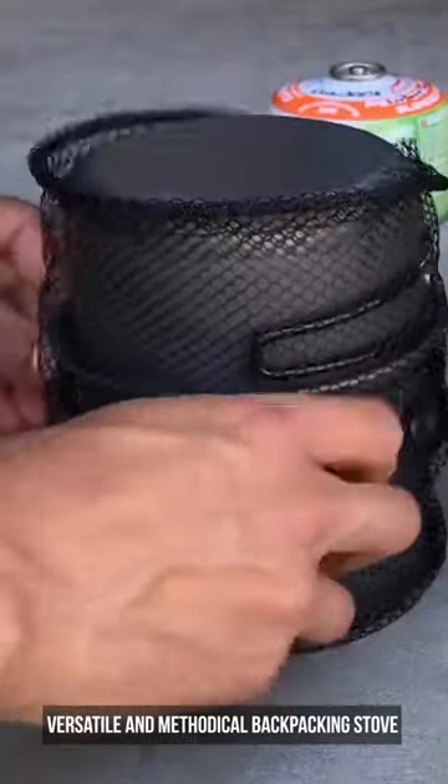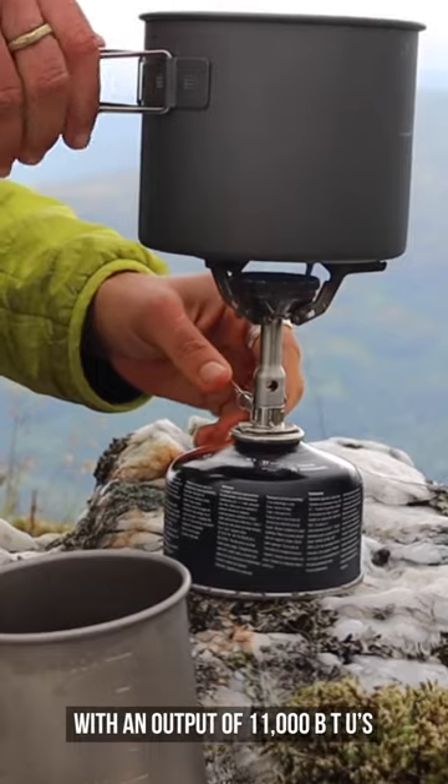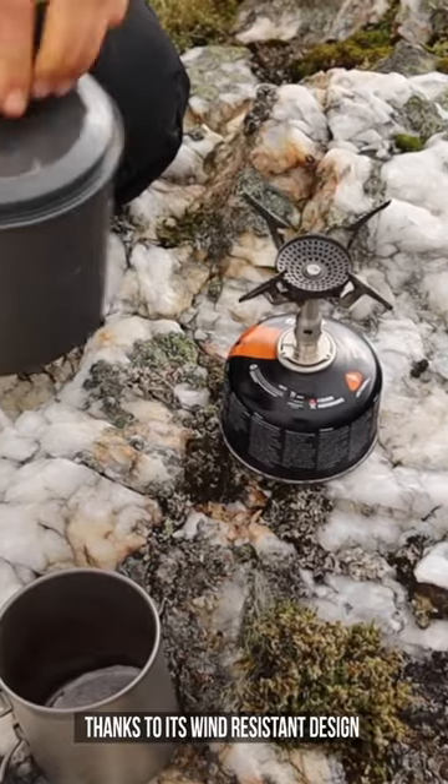Soto Amica Stove Cook Set Combo is a versatile and methodical backpacking stove, offering a complete solution with an output of 11,000 BTUs, thanks to its wind-resistant design.